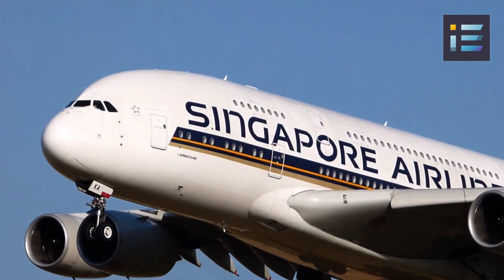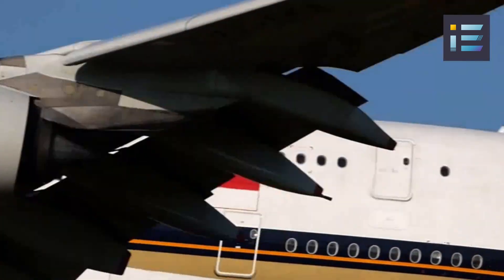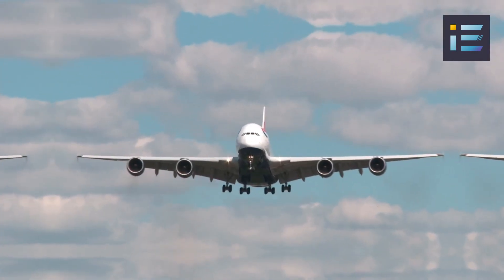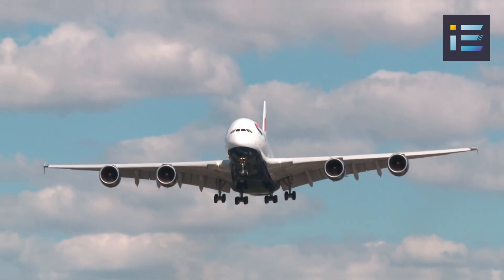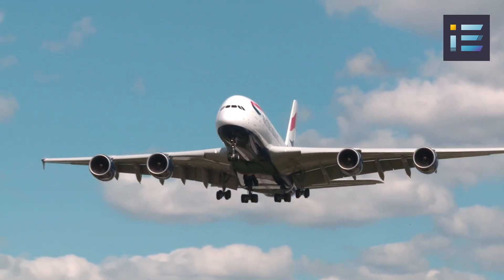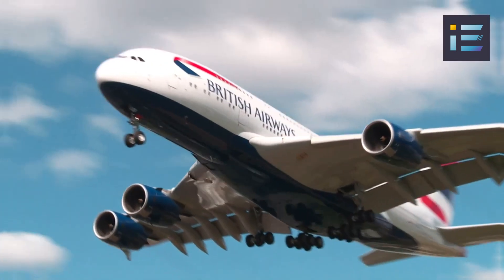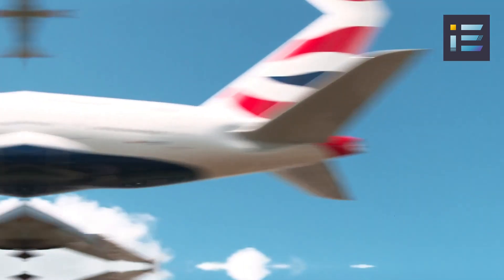First and foremost, the A380 is the largest passenger aircraft ever built. With a length of over 209.5 feet or 73 meters, a wingspan of nearly 262 feet or 80 meters, and a height of 79 feet or 24 meters, this double-decker giant stands as a testament to the advancements in aerospace engineering.